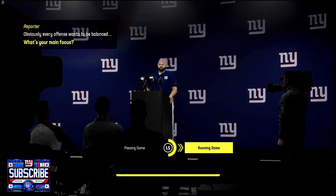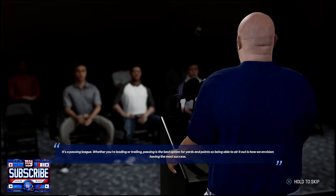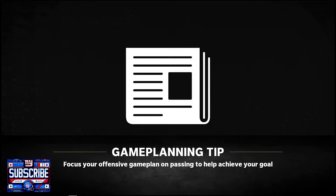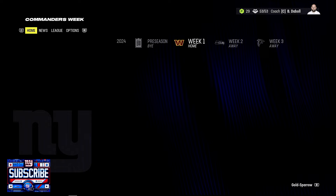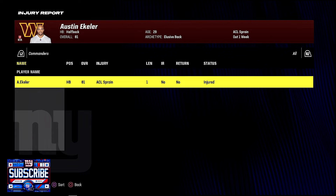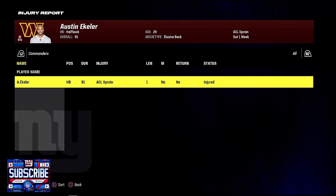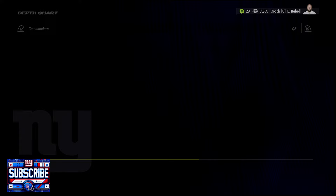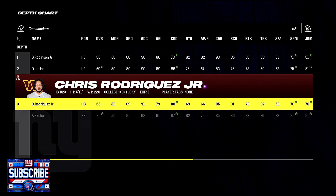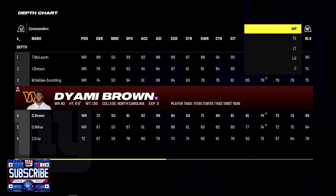It's a passing league, so being able to air it out makes sense — 350 yards is a lot for Daniel Jones, but we've set up a decent game plan. Checking the Commanders' depth chart: Austin Ekeler, newly acquired former Charger, is out with an ACL sprain. They still have Brian Robinson and Chris Rodriguez. Jayden Daniels from LSU is the starting quarterback. Dylan Laub has earned the starting RB spot over Rodriguez. Wide receivers are McLaren, Dotson, MVS, and Damy Brown.